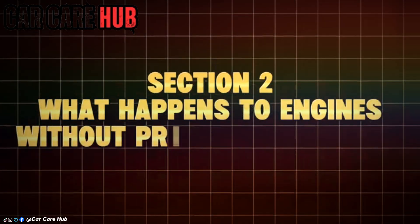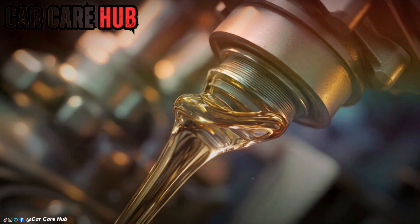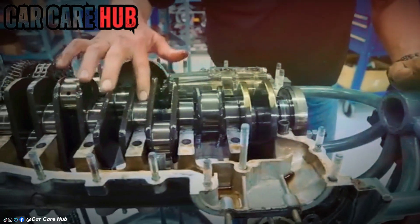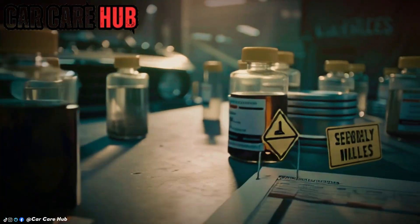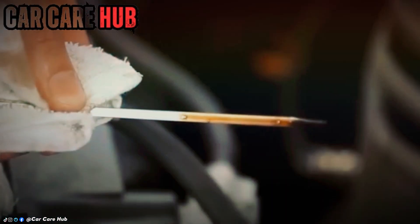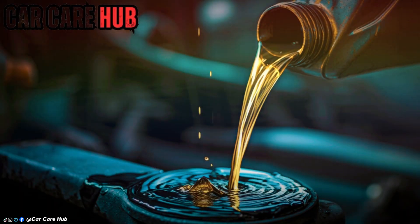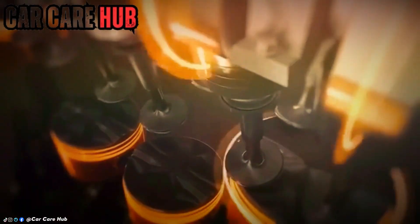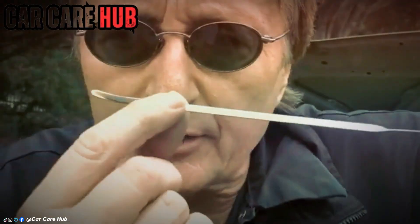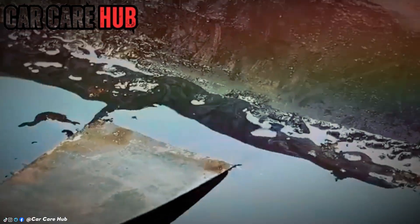Section 2: What happens to engines without proper oil behavior? By 50,000 miles, clear differences were already showing up in the data. Engines running lower quality or poorly formulated oils began to show rising iron and aluminum levels — early signs of bearing and piston wear. Viscosity loss became a problem as some oils thinned dramatically under sustained heat. Carbon deposits started forming on piston rings and valve stems. One lab report came back with a warning stating the oil was severely depleted, oxidation was high, and the additive package was exhausted. Within a few thousand miles, that engine developed audible lifter noise. Meanwhile, engines running oils that maintained viscosity and healthy TBN values stayed quiet and clean with minimal metal wear. The lesson was already becoming clear: oil quality matters more than oil change frequency.